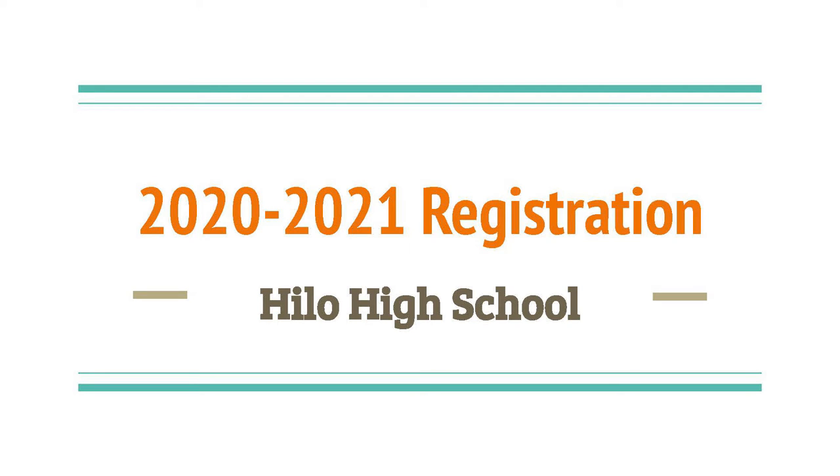Good morning, Gila High School. This is Luke. This is Gerald. In this video, we'll be going over the HHS Registration Guide in order to assist you in selecting the best courses to fit your graduation requirements, as well as your personal interests.